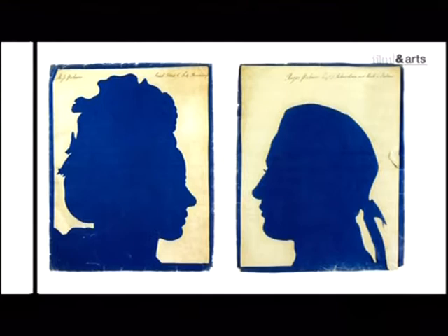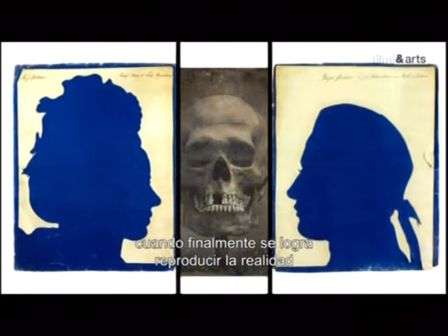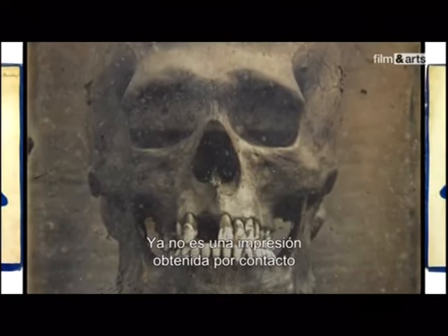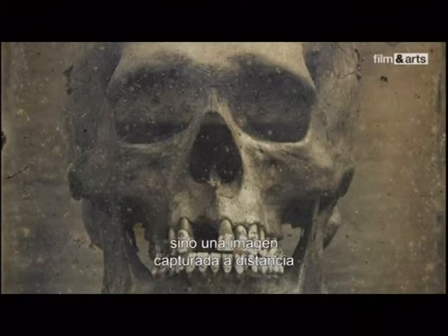Un nouveau chapitre de l'histoire de la photographie s'ouvre lorsque l'on parvient enfin à reproduire le réel de face, avec ses creux, ses reliefs, ses nuances de lumière, de texture et de matière. Il ne s'agit dès lors plus d'une empreinte obtenue par contact, ni d'une ombre redessinée, mais d'une image saisie à distance par un instrument optique, connu depuis l'Antiquité : la chambre noire.